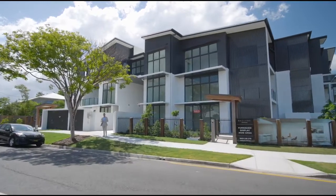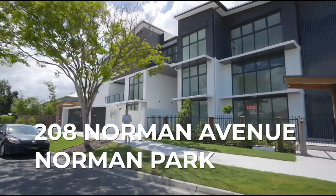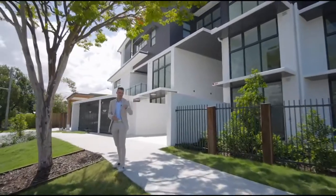Hey guys, Michael Bacon from Place, and welcome to Ballard Residences located at 208 Norman Avenue in Norman Park, where there are only a few oversized boutique apartments left. Come on through and check it out.